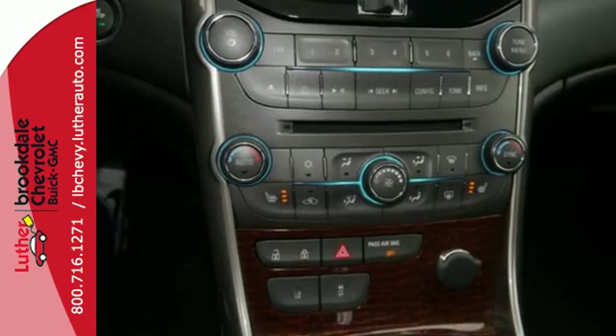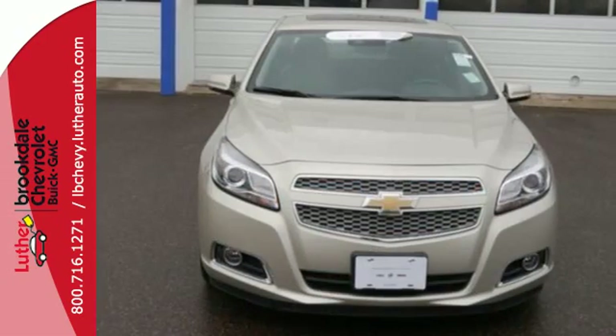This Malibu is very responsive and whisper quiet. Check it out today!